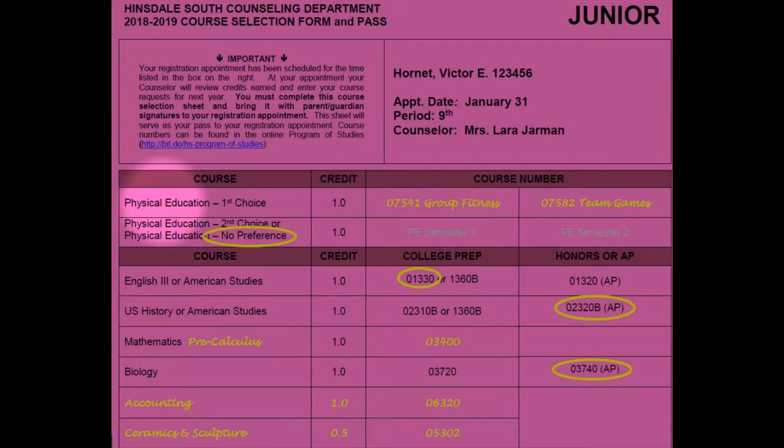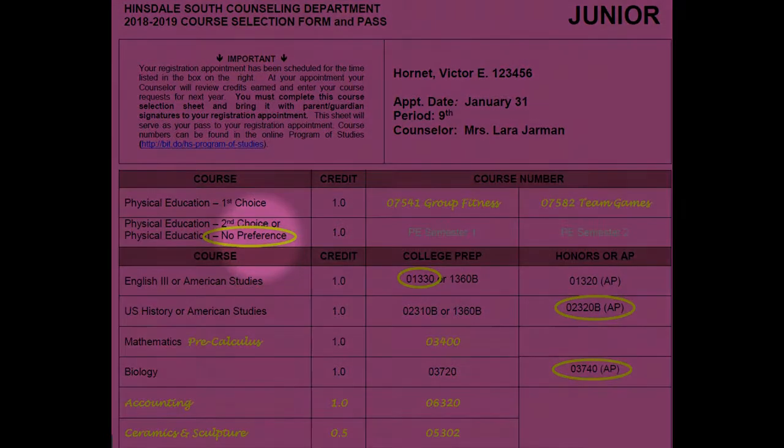Hi, this is Rob Morgan, school counselor here at Hinsdale South. Something new for the 2018-2019 school year is how physical education courses will be selected. Students will choose from eight PE course options. Students should pick a first semester PE course and a second semester PE course. In this example, the student signed up for group fitness first semester and team games for second semester. You must also select a backup PE course for each semester. Students also have the option of choosing no preference for their backup option, and a PE course will automatically be assigned to them if their first choice is unavailable.